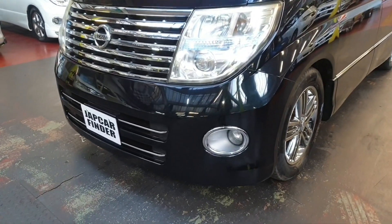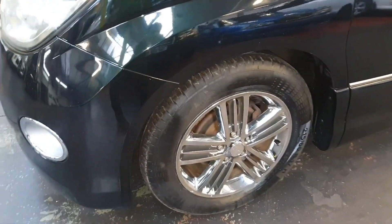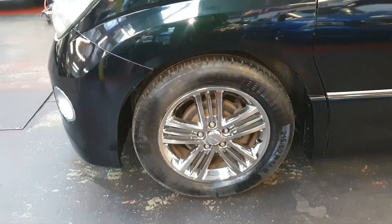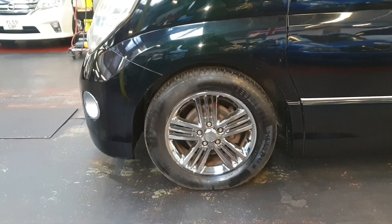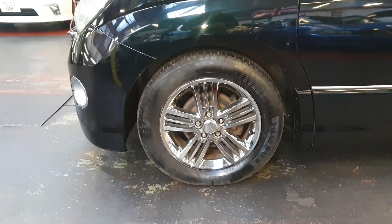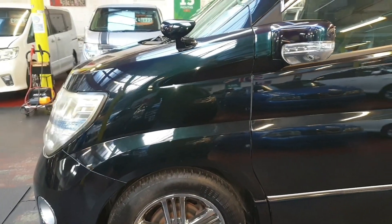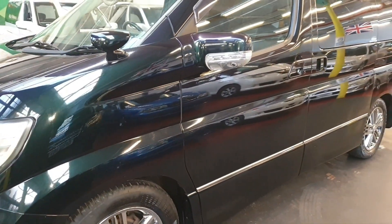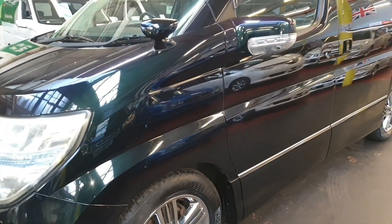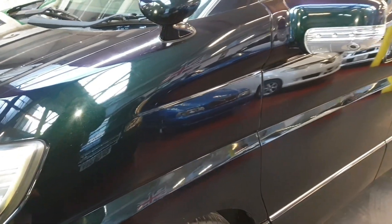It has front fog lights and upgraded alloy wheels — normally these only come with the Rider or Tech trim, and the Highway Star has normal alloy wheels, but somebody changed them in Japan. The color is G3, which shows three shades: green, purple, and black. You can see the green on the top, then purple and black on the side.